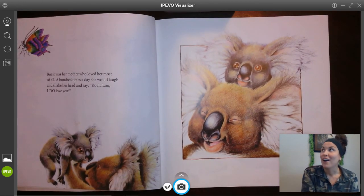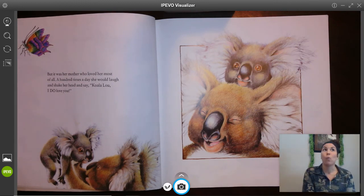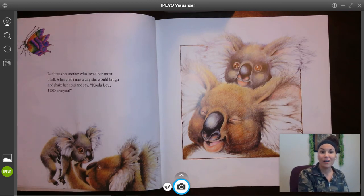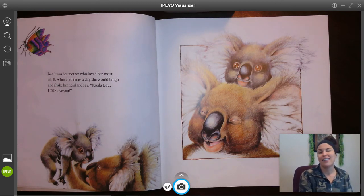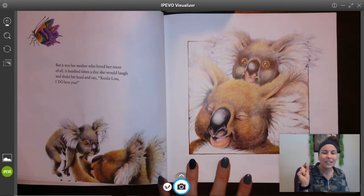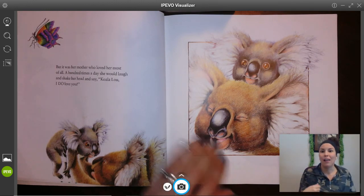Do you think her mother really says 'I love you' a hundred times a day? Like, one hundred times? You guys can count to one hundred for your calendar, working towards the hundredth day of school. Do you think her mother says it one hundred times a day, or do you think they're just exaggerating a little bit? I'm gonna guess they're exaggerating just a little bit, but the author is trying to tell us her mother says it a lot.